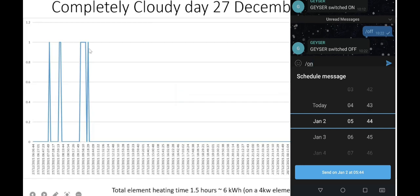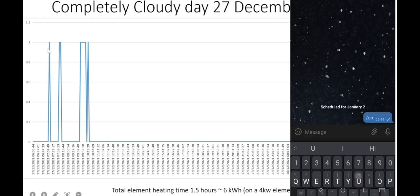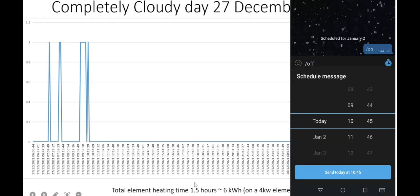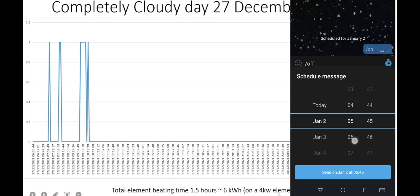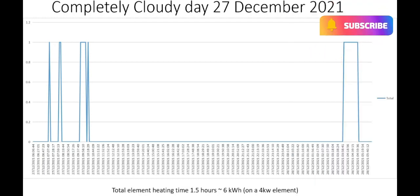My device has also been programmed to upload data each time the element is on. From this chart, you can see that the element ran for approximately one and a half hours. On the 4-kilowatt element running in my 200-litre geyser, that's about 6 kilowatt hours of electricity used to heat up the water — because of the lack of sun on that day.